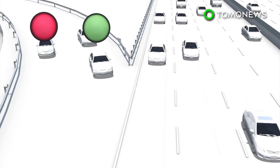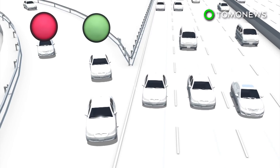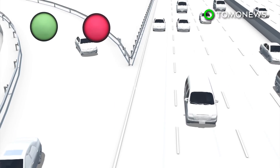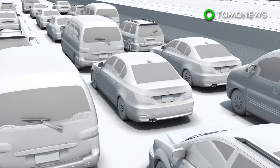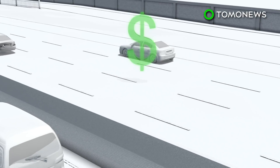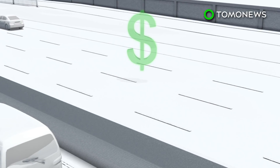Another method of reducing congestion, according to CNET, is ramp metering. This system uses traffic signals to manage the flow of traffic with vehicles waiting on an on-ramp. Some areas in Ontario, Canada use high-occupancy toll lanes to lessen traffic jams. Motorists pay a premium to access these lanes in high-traffic areas prone to congestion.